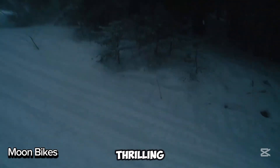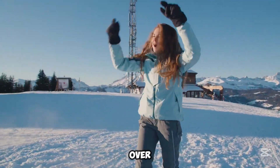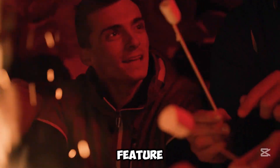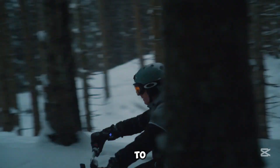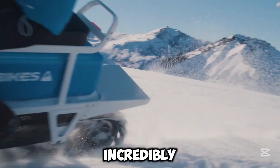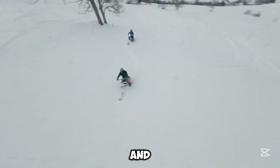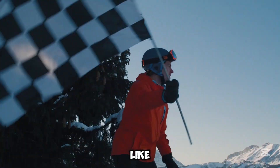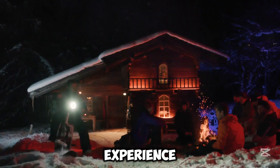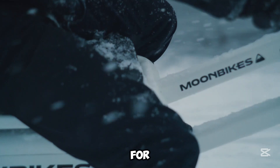Moonbikes are a thrilling, eco-friendly alternative to snowmobiles. These electric snowbikes offer a smooth, silent, and emission-free ride over snowy terrain. Built in the French Alps, they feature advanced technology that lets you reach speeds up to 26 miles per hour with an optional power pack. Weighing just 192 pounds — around three times lighter than a traditional snowmobile — they're incredibly light, making them easy to handle, store, and transport. Riding a Moonbike feels like surfing on snow, offering a stable and effortless experience. Its lightweight frame and low center of gravity make it easy to control. Plus, you can customize your bike with accessories to suit your adventure, and it's available in three stylish colors.